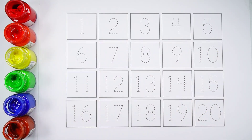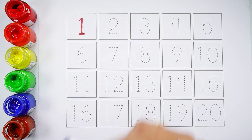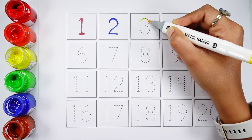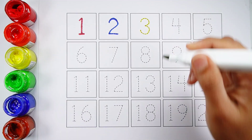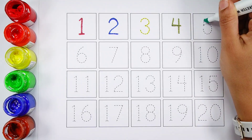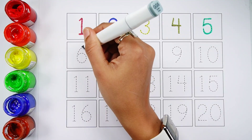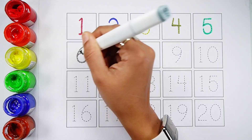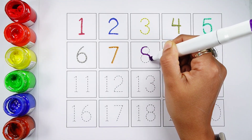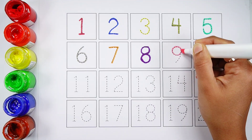Let's learn to count some numbers. Number 1. Number 2. Number 3. Number 4. Number 5. Number 6. Number 7. Number 8. Number 9.